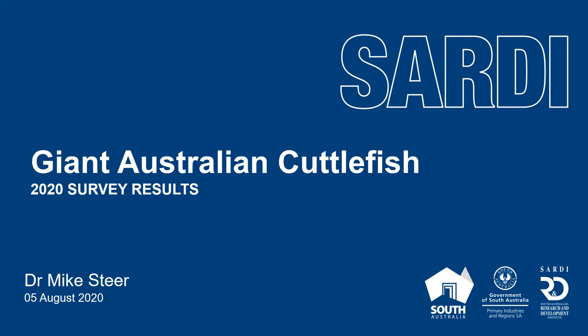Hello, my name is Mike Steer. I'm the Research Director for SARDI Aquatic Sciences, which is the research arm of PIRSA. Today I'll be presenting the updated survey results for the giant Australian cuttlefish spawning population. The purpose of this presentation is to give you some indication of how we undertake the surveys and how to interpret the latest results.